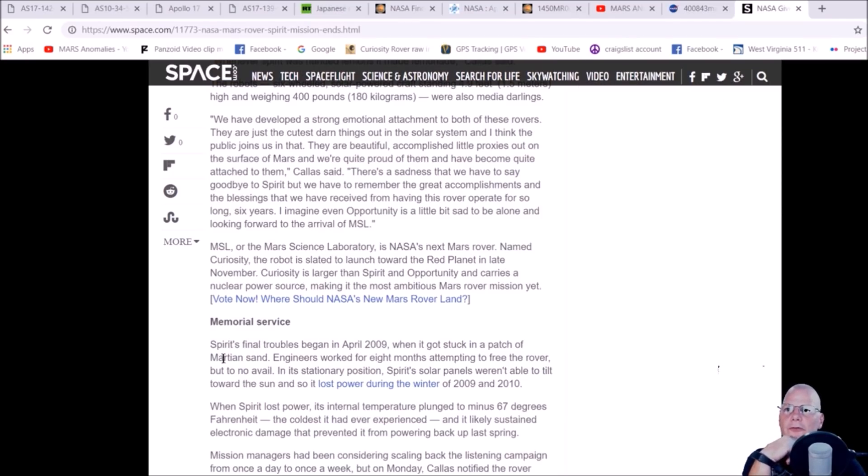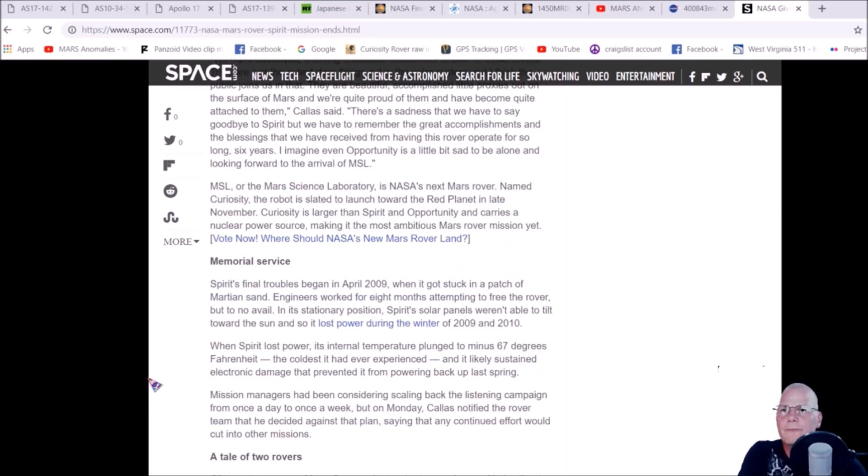I love the way they put this — 'memorial service.' Spirit's final troubles began in April 2009 when it got stuck in a patch of Martian sand. Engineers worked for eight months attempting to free the rover but to no avail. In its stationary position, Spirit's solar panels weren't able to tilt toward the sun, so it lost power during the winter of 2009 and 2010. When Spirit lost power, its internal temperature plunged to minus 67 degrees Fahrenheit — the coldest it had ever experienced — and it likely sustained electronic damage that prevented it from powering back up. Do I believe it got stuck? Yes, but in the sand? Yes and no — let me explain.